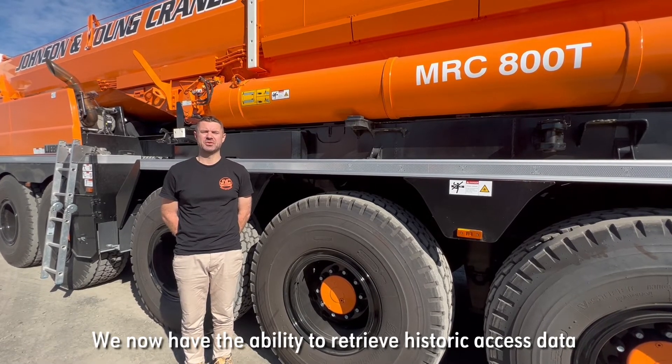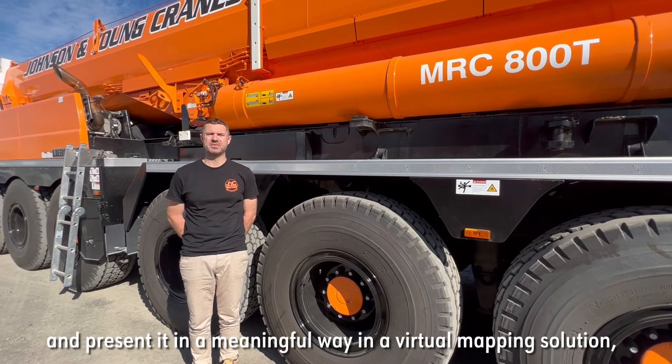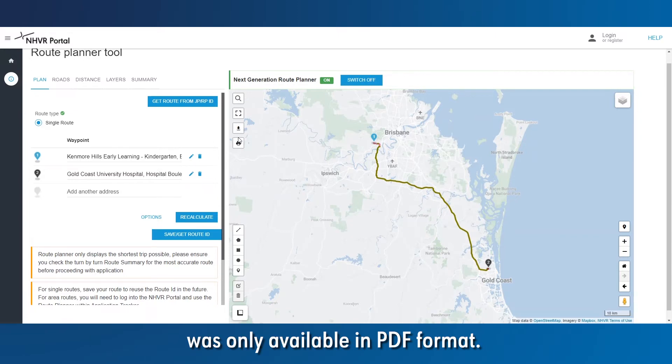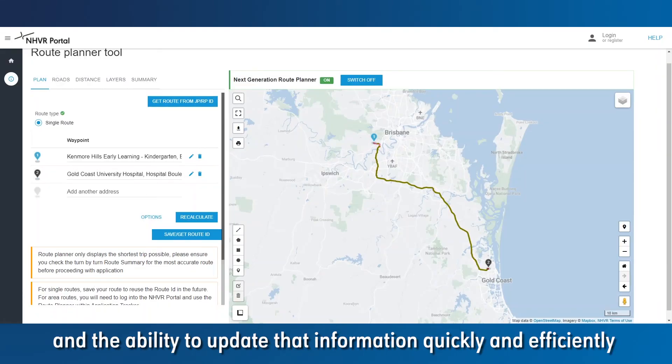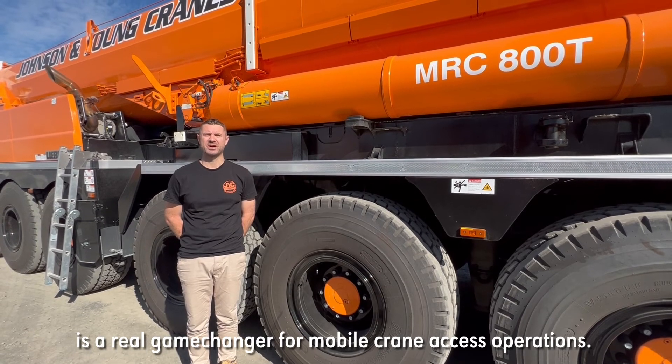We now have the ability to retrieve historic access data presented in a meaningful way in a virtual mapping solution, where previously this information was only available in PDF format. It is absolutely critical to have access to current and accurate road data, and the ability to update that information quickly and efficiently is a real game-changer for mobile crane access operations.